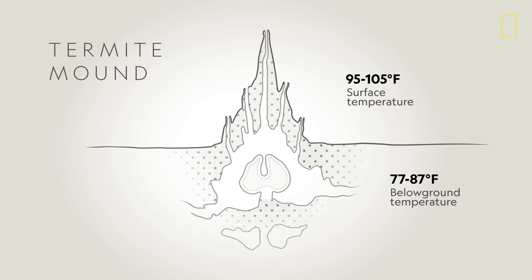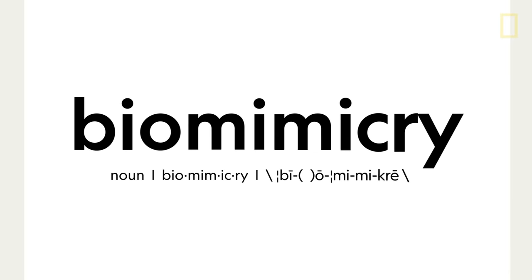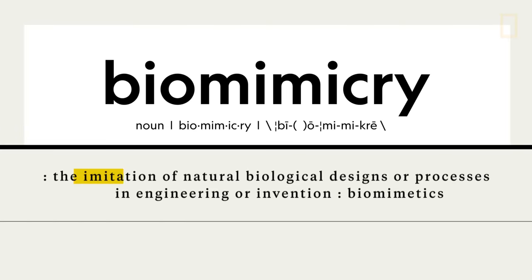This termite ventilation inspired Pearce to use an approach known as biomimicry — imitating the ingenuity found in nature to solve human problems.